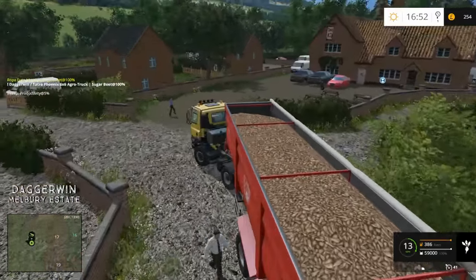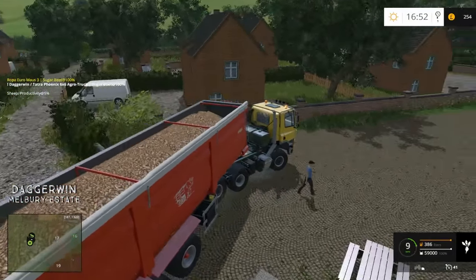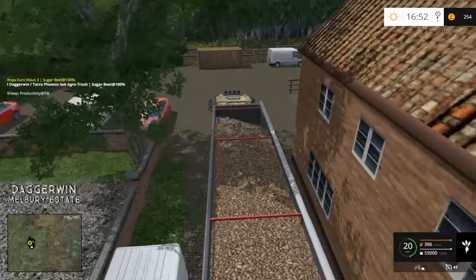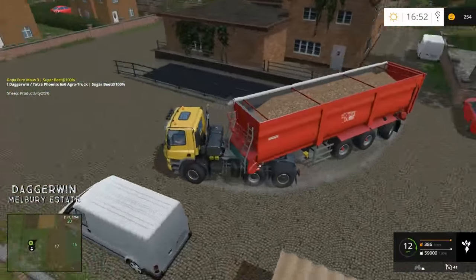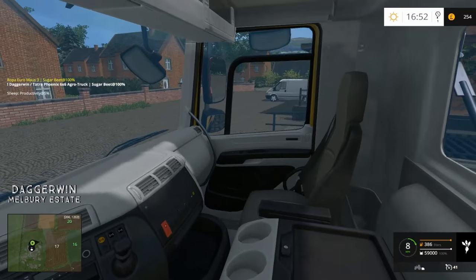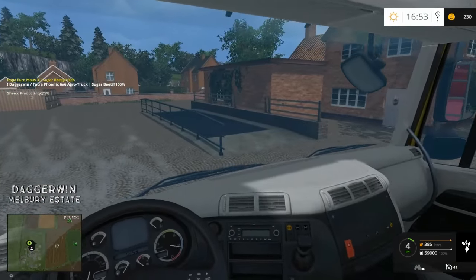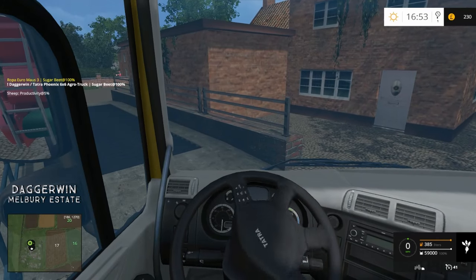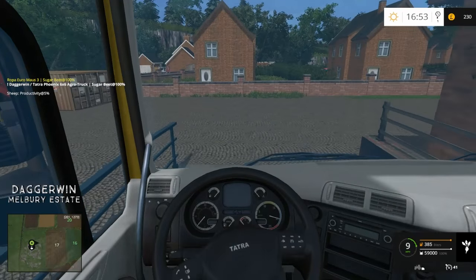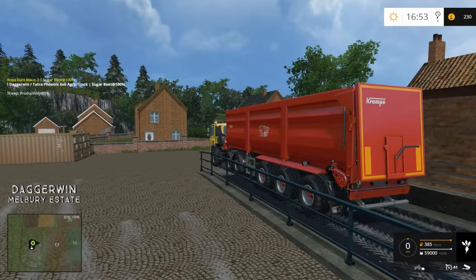Mind the businessman. We're not going to make it round this corner in one piece so we'll have to reverse and then go back round. Right then, so we are actually at the store, which means we can sell it and we might be able to get some money back.